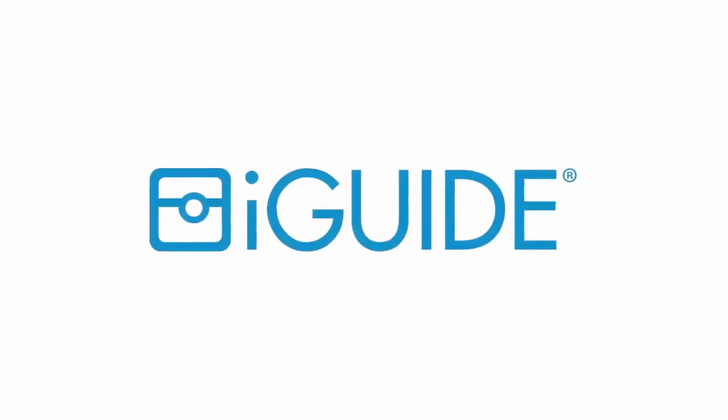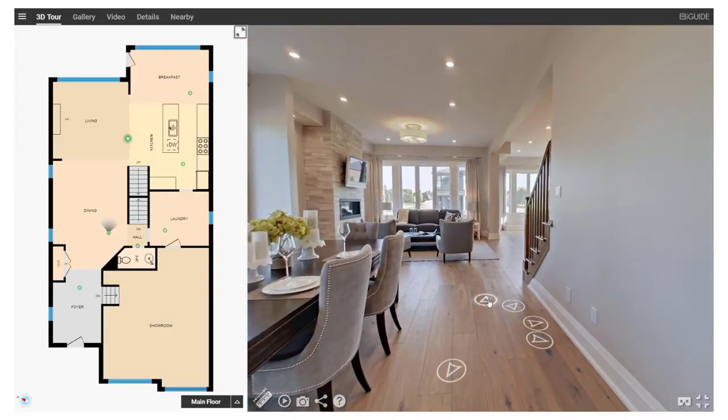Do you want to win more listings? Do you want to stand out? iGUIDE gives homebuyers the information they're asking for.